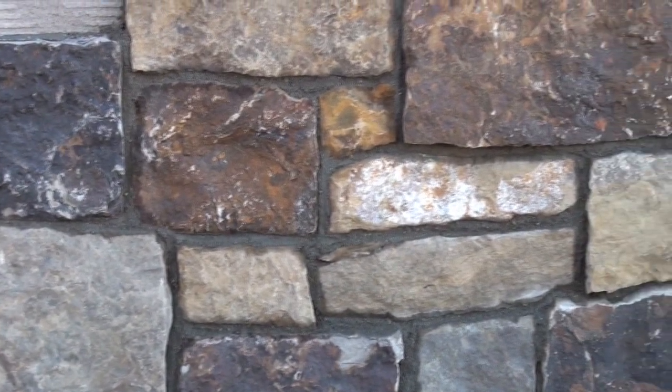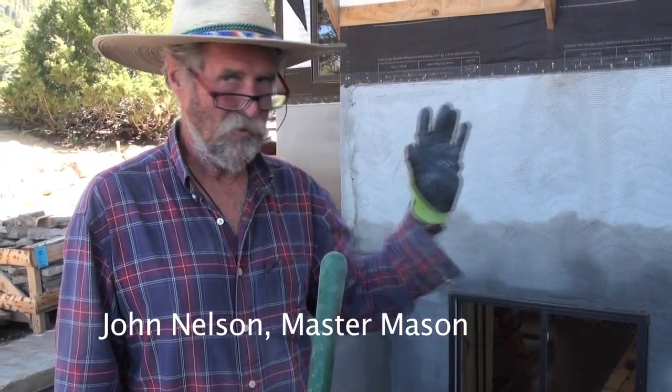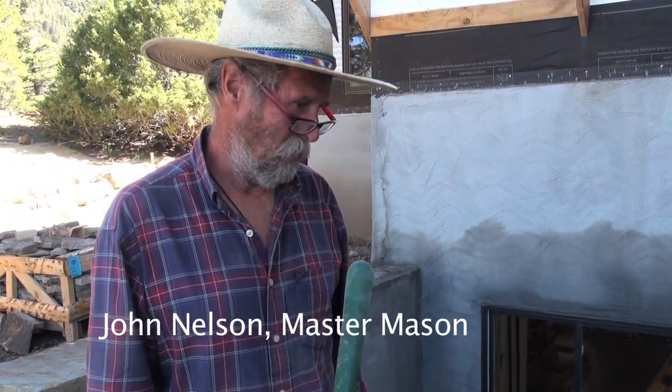My name is John Nelson, this is Cody, and this is my son Jack. We're working on the stonework on the temple. I've been doing this — my 45th year — and it's great to be here. It's a lot of fun, it's starting to go pretty well, the weather's great. We've been waiting a long time to get onto the stone, so it's good to be here putting it up on this wonderful building.